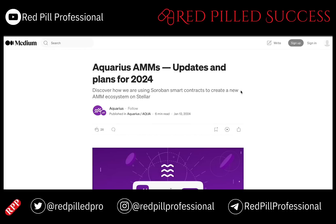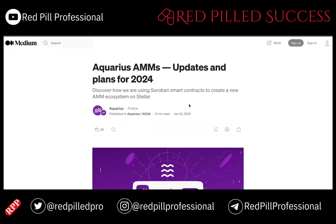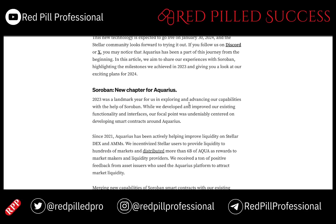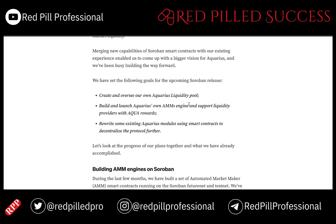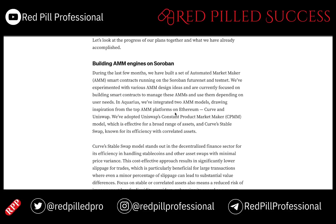An article from about one month ago, as Protocol 20 is almost here, provides an updated explanation of how smart contracts can and will integrate with Aquarius AMMs and LPs to provide liquidity on XLM.